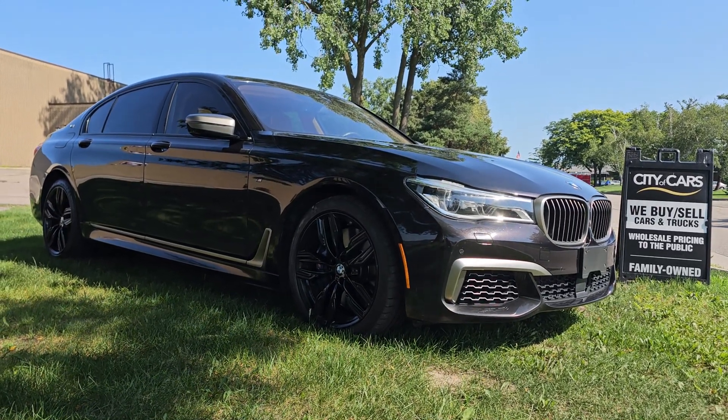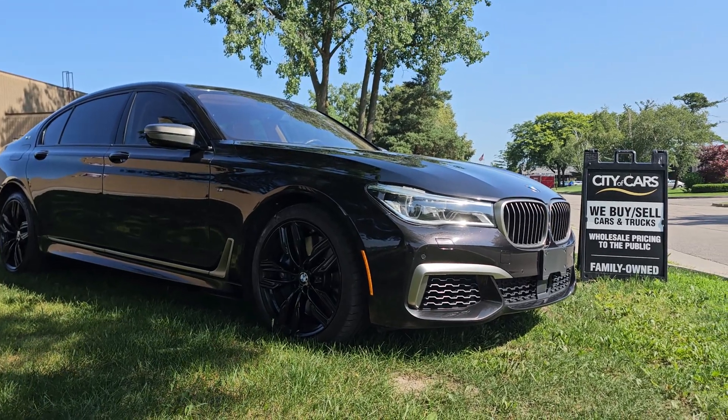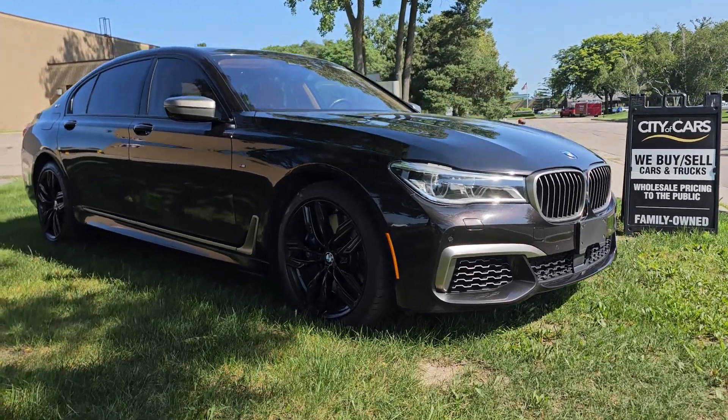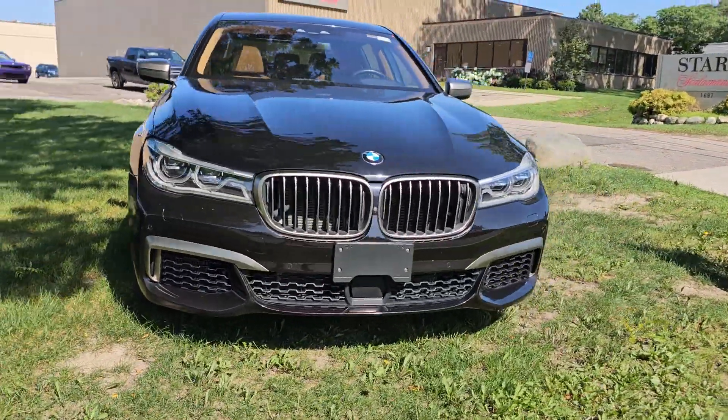Hi, this is Jose from City of Cars. I just wanted to do a walk-around video for you on this 2019 BMW M760i — absolutely gorgeous car, extremely rare too. You don't see a lot of V12s out on the road.